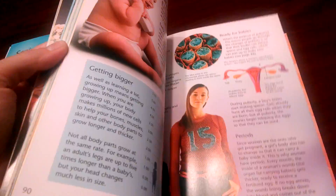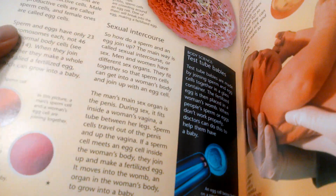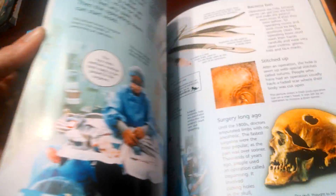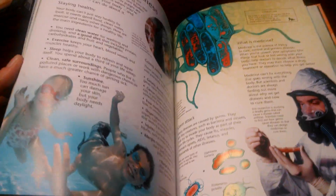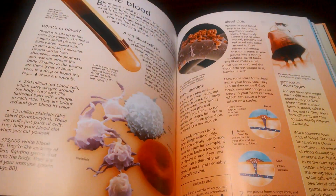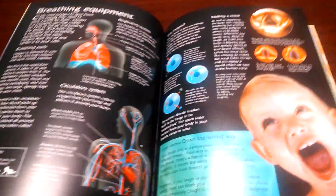It also talks about reproduction, which — as you know — you always want to scan those parts first. I think this is the page. It's pretty straightforward about sexual intercourse. So you do want to use your discretion and decide if maybe these pages should be taped together for a time. It's up to you. What I do personally in all of my science books that talk about that — it's a little too much for my little six-year-old — I'll just tape the pages together and say we're not ready for that yet. And she's fine with that.